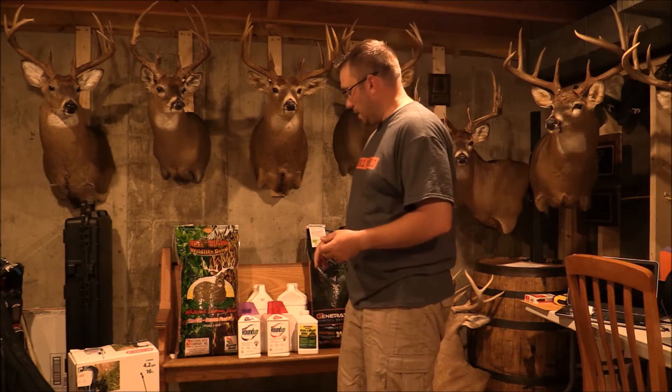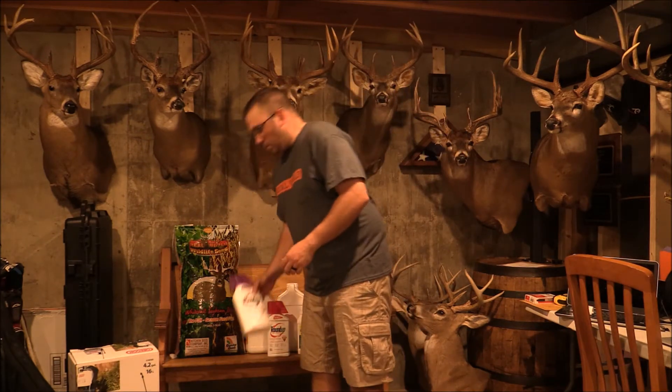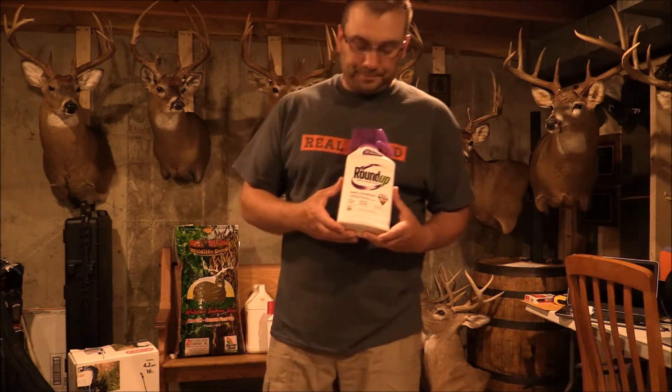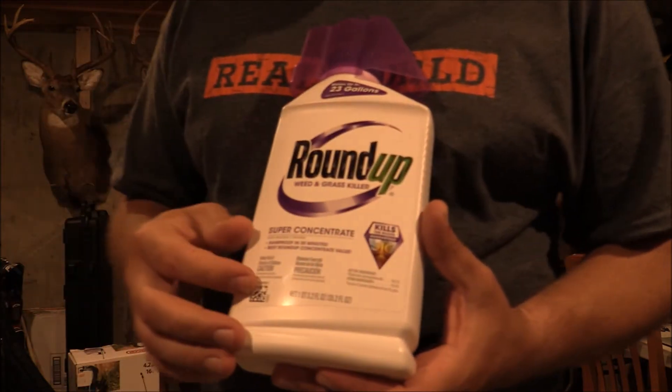Both of our products are glyphosate tolerant, so we're going to use that term instead of 'Roundup Ready' from now on. Now, when you walk into Home Depot, Lowe's, Tractor Supply, Rural King, Farm AG co-op, it's going to be almost overwhelming — kind of like walking into your hunting store and seeing all these different brand names of deer pee. I wanted to tell you about a few different products out there.